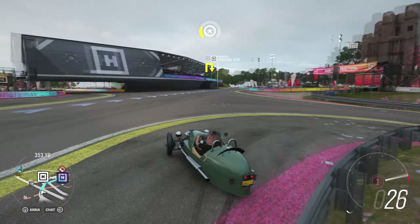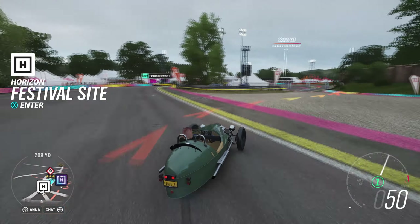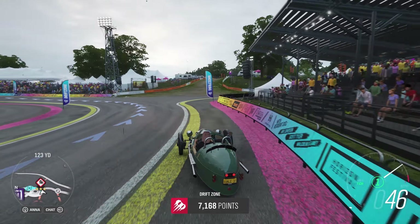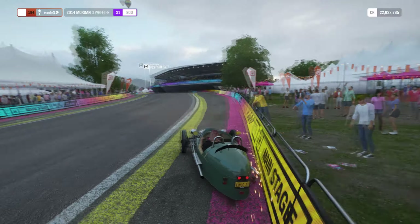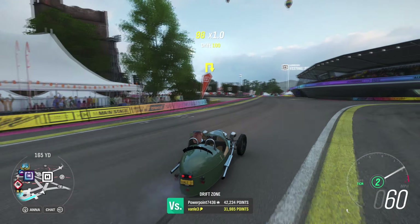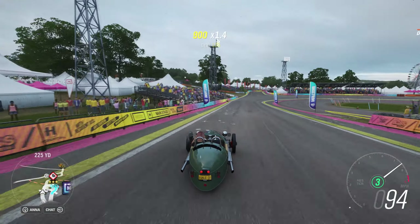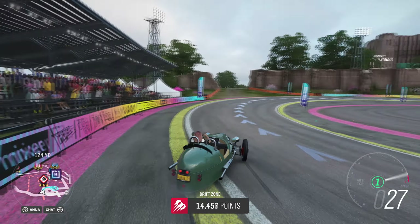Luckily there is a drift zone nearby, though we're going the wrong way. Okay, it can drift but I'm not sure we can get any points. I pressed the wrong key — was used to the Need for Speed handling. We only need to reach 4,000 so this is actually perfect. We reached one star, and we can actually get to 15,000 which gives us two stars.